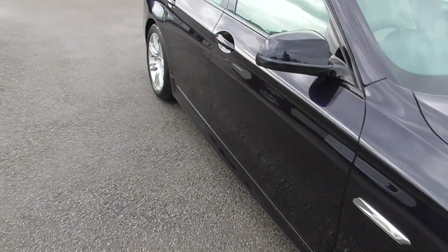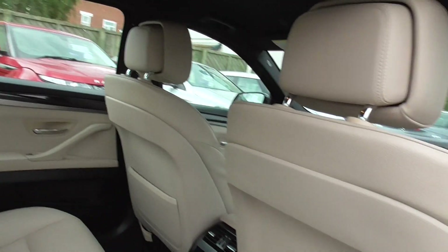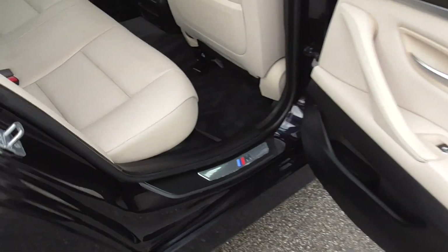The interior of the car is full beige leather, all in nice condition, with black headlining and wood trim finish, and M Sport badges on the door sills.